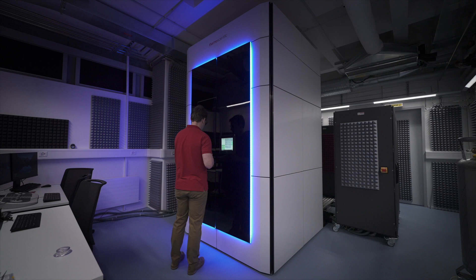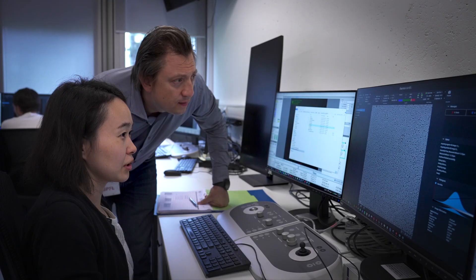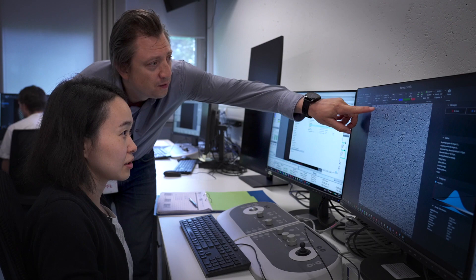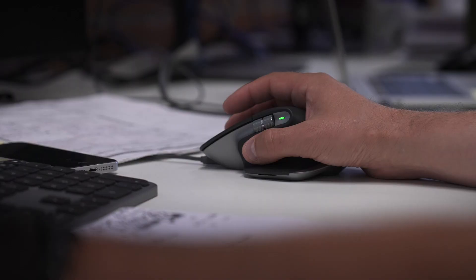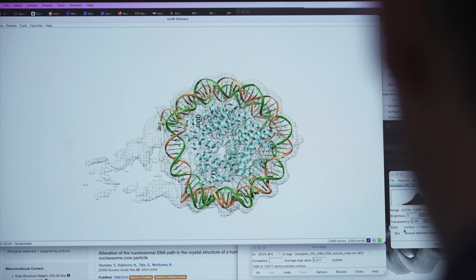We have installed a top-end microscope, which exists in the world, called the Titan Krios. We can cover a broad range of molecular sizes. We are also able to process data on the fly and give the user, after just two or three days, a structure and model so they can build their own experiments further and move as fast as possible.